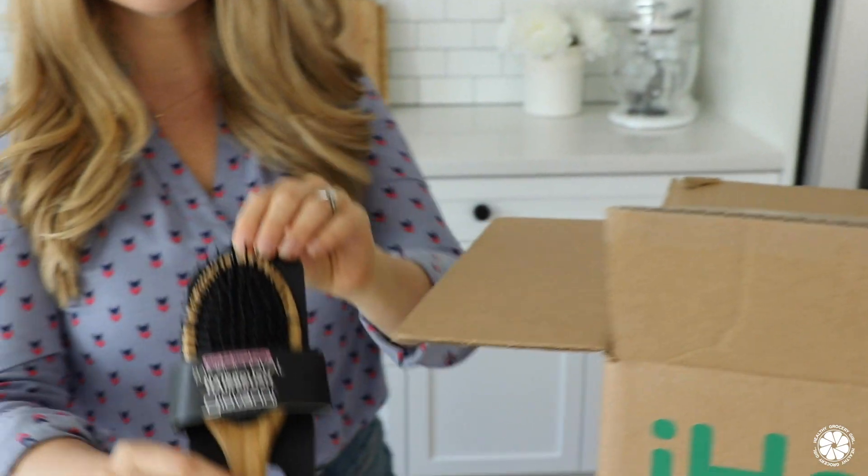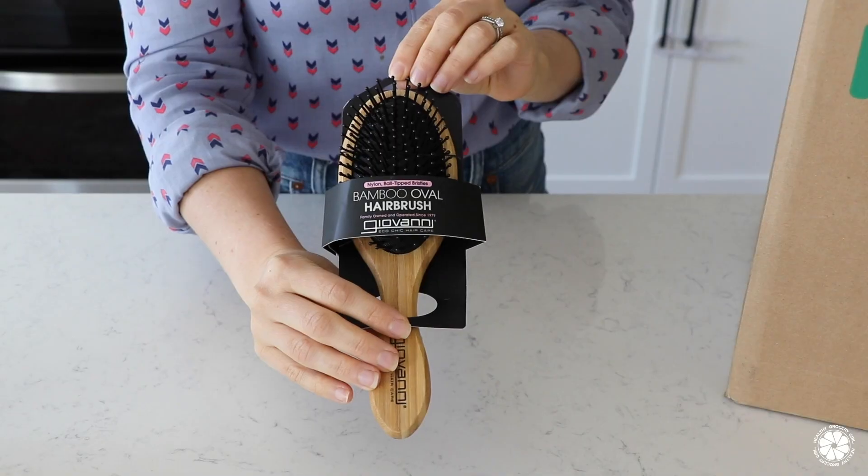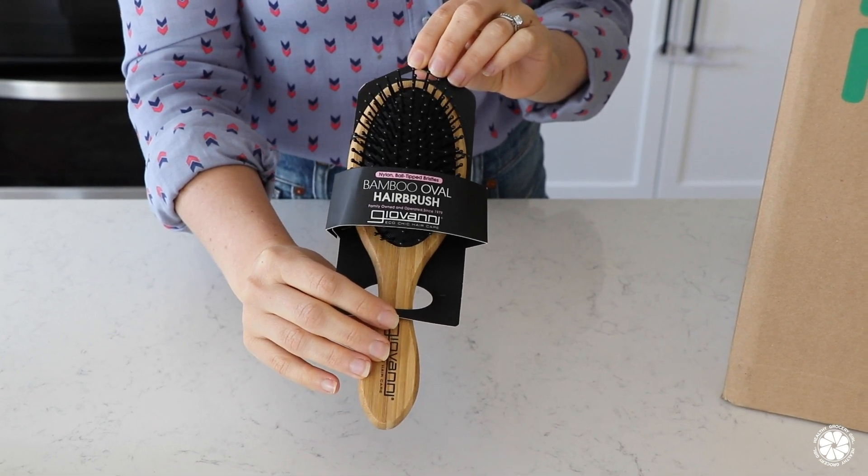Next we have a hairbrush. This is the Giovanni Bamboo Oval Hairbrush, and I love that iHerb has such a range of products including hair and beauty.